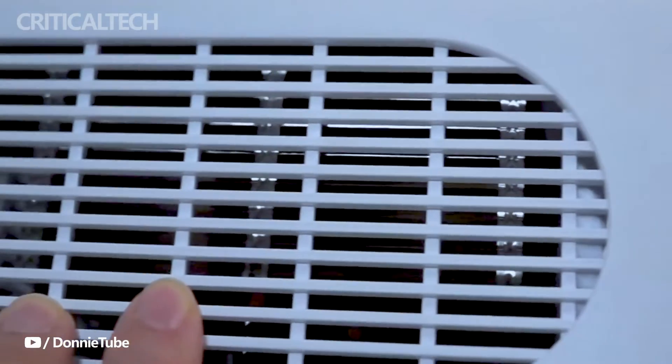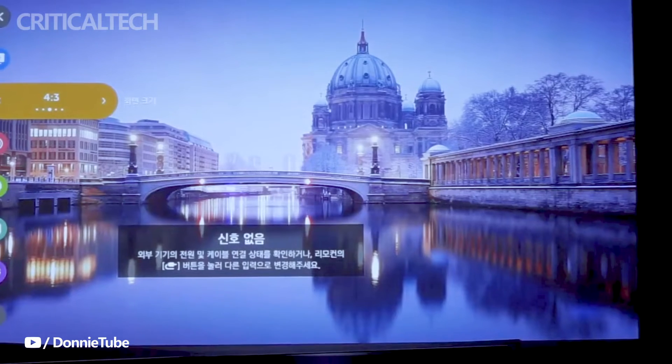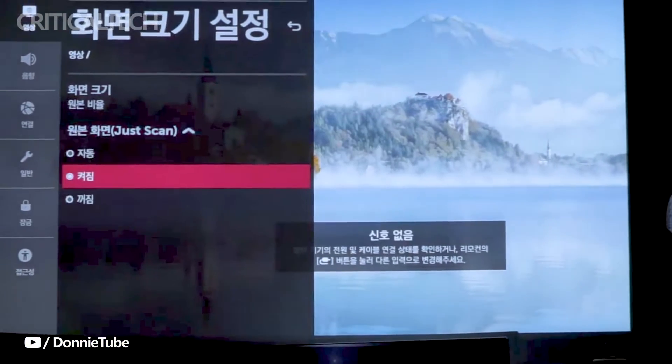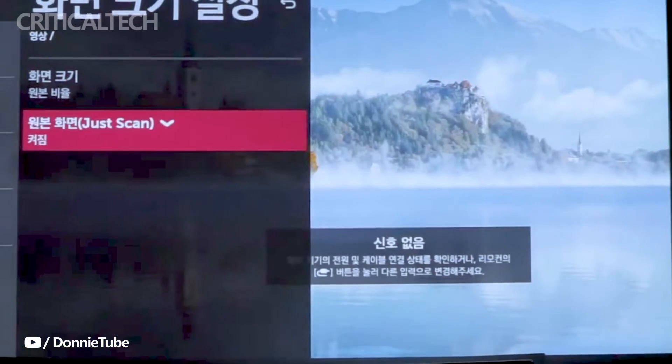For users seeking alternative resolutions, the Pro Beam BF60RG and BF50RG models deliver impeccable WUXGA resolution, maintaining comparable brightness levels — 6,000 ANSI lumens for the BF60RG and 5,000 ANSI lumens for the BF50RG.